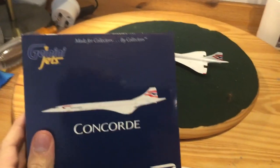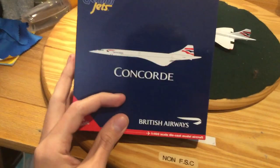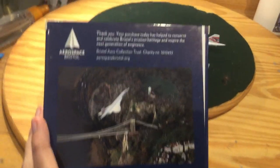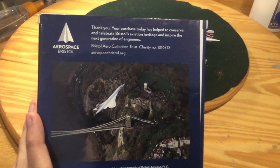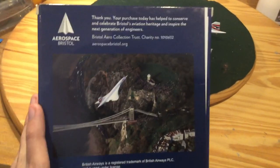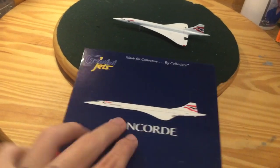So, we have a model made by Clippers. We got the box shaped like the plane, with Concorde written underneath, which is a nice touch. British Airways. On the back, we actually have something different for a change — it says thank you for your purchase today, which helped to conserve Bristol's aviation heritage and inspire the next generation of engineers. And there's a nice picture of a Concorde, which is actually very beautiful. This one was made in 2020, so it's not that old.